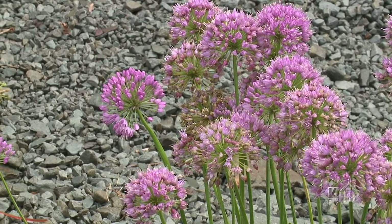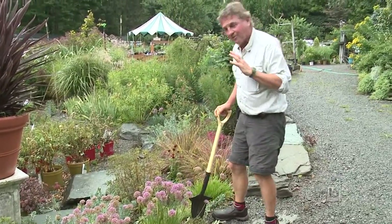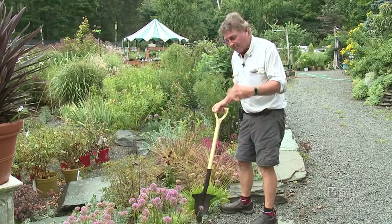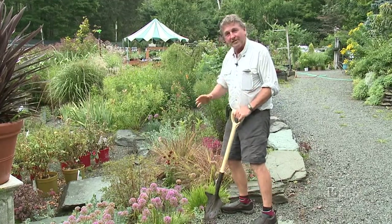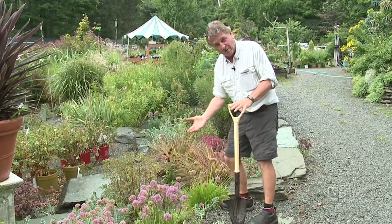In terms of growing conditions, they do like sun, even though I've got some growing in a little bit of partial shade. What's really nice, particularly this time of year, is that they're very drought resistant — they still look great and won't flop over if it gets too dry.